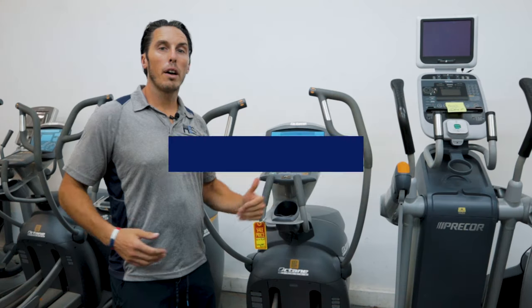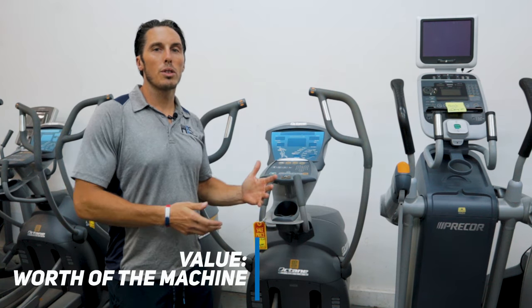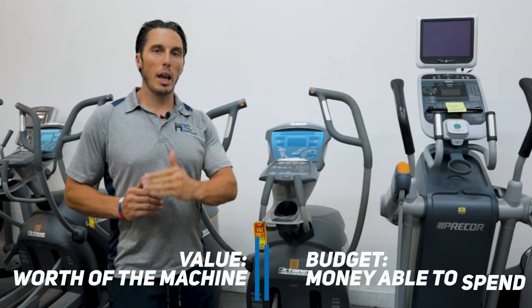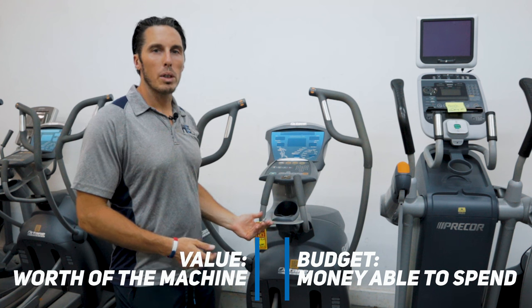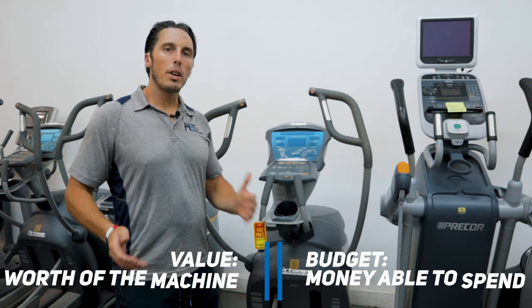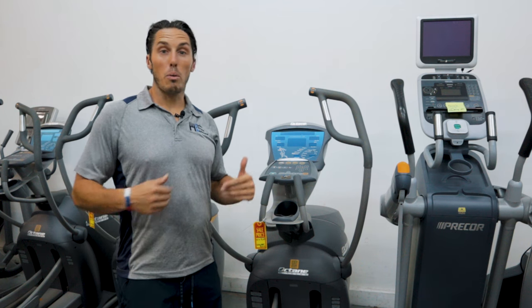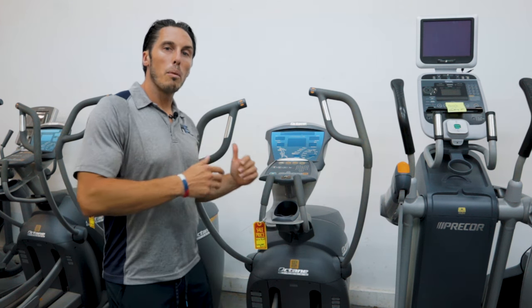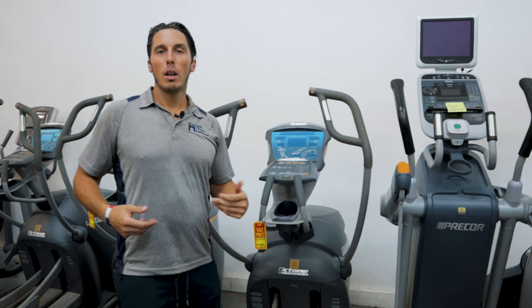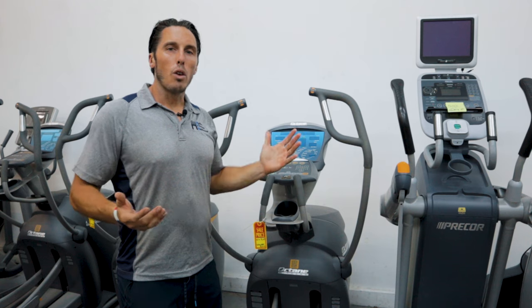Last stop — let's talk about price. Value simply means you're getting a great price in relation to the machine you really want. Budget means you have a set amount of dollars to spend. For instance, if you have $500, you're probably not going to get an Octane Q4700 for that amount, so set your expectations accordingly. If you are working with a low budget, we carry a lot of used pieces that were $1,500 to $2,000 five or six years ago. For more expensive machines, definitely take advantage of our 0% interest financing options, which lets you divide the payment into a reasonable amount at no interest to you.